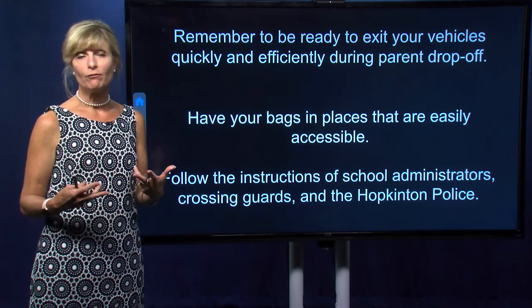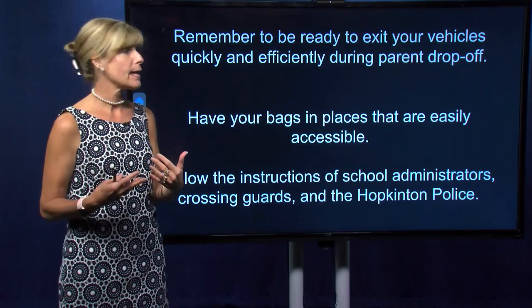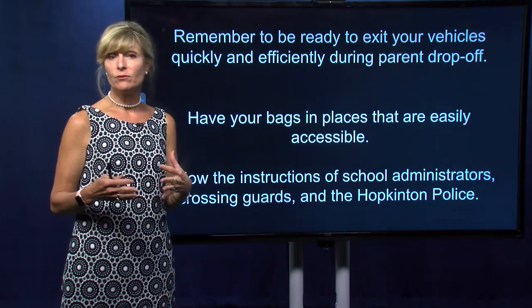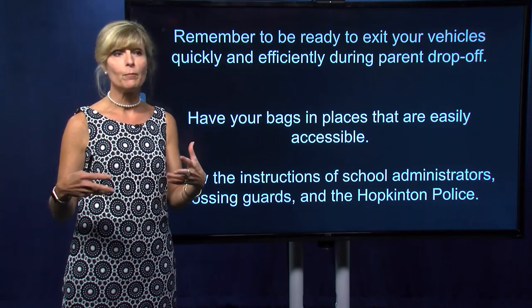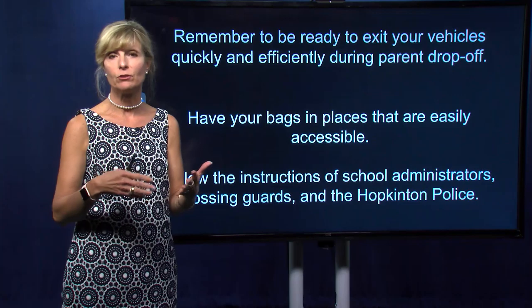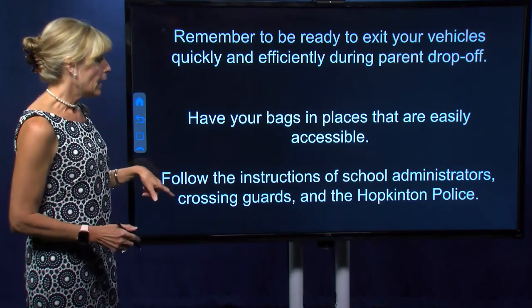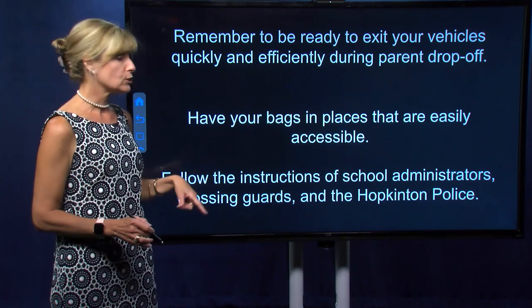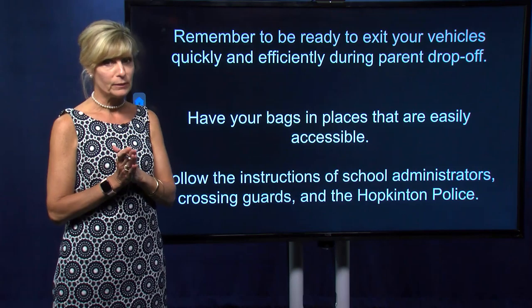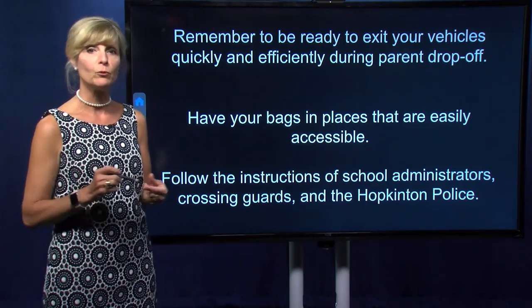Please remember to have your students very ready to exit your vehicles. They should have their bags in places that are easily accessible — for example, in the back seat on the passenger side, as opposed to having to come around the car and open the trunk. Please follow any instructions given to you by school administrators, the crossing guard, or the Hopkinton Police Department. We'll all be out there on Wednesday morning to ensure that things move quickly.